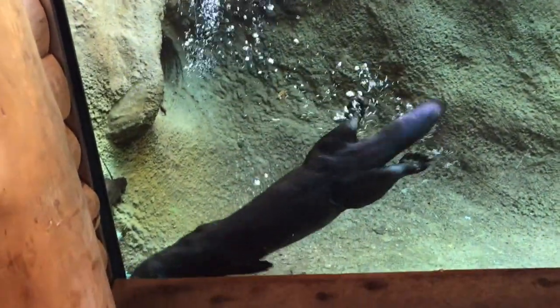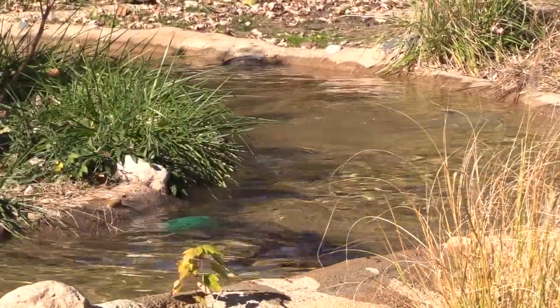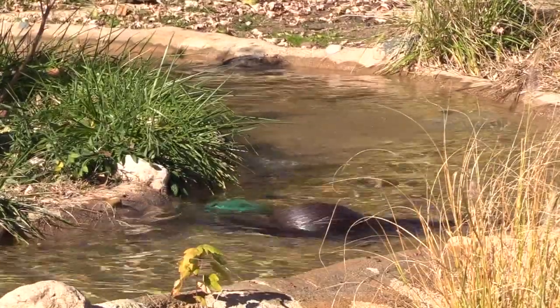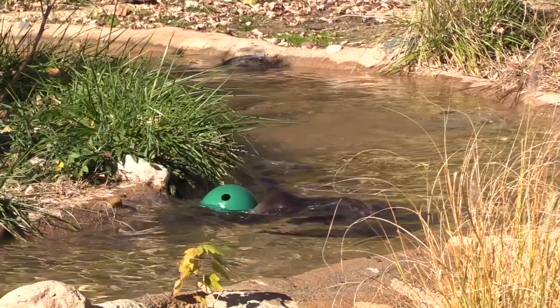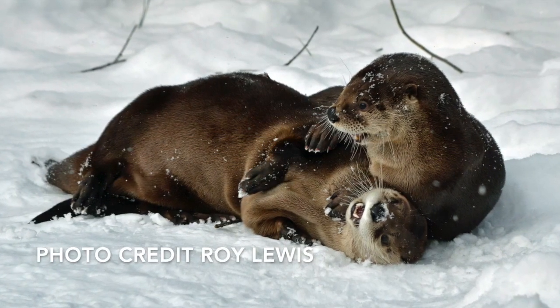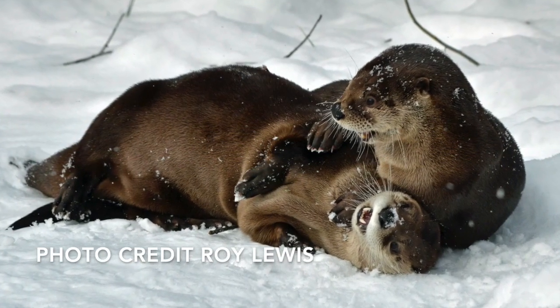Otters have a very fish-heavy diet, diving for shellfish, crayfish, and more. The otters at the zoo are also given carrots and other fruits and vegetables, which serve as enrichment — something to play with — but are also things they eat. The otters at the zoo are active and are outside year-round. Otters are native to a variety of climates, including colder climates like Michigan, and do well even on really cold days.